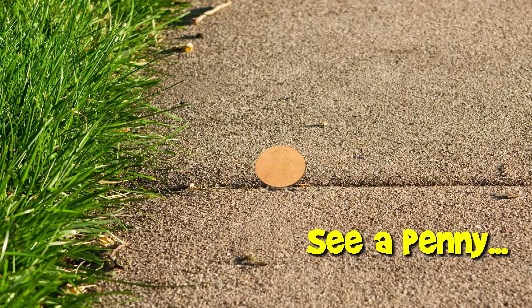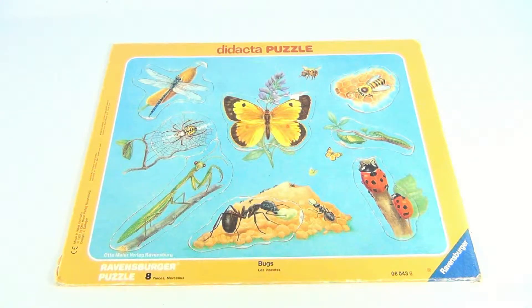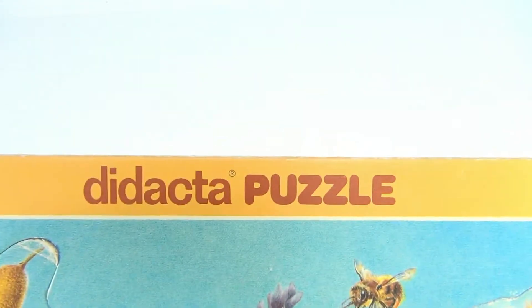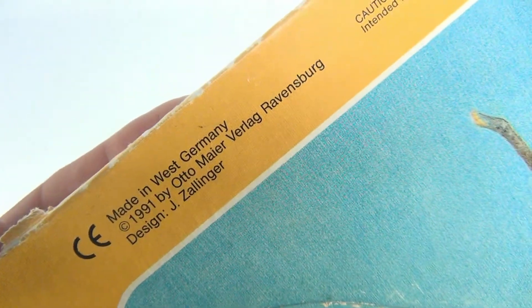You are now watching a Lucky Penny Shop product feature. Hey folks, it's Lucky Penny Shop and we have a frame tray puzzle. This one's made in Western Germany by Ravensburger. We have other Ravensburger products in store and on our YouTube channel, so subscribe if you like puzzles. This is a bugs puzzle — it's called the Didacta puzzle. There's the copyright info from 1991.